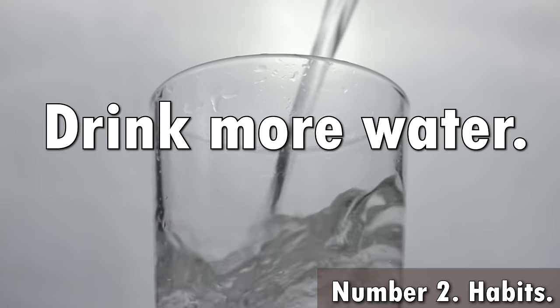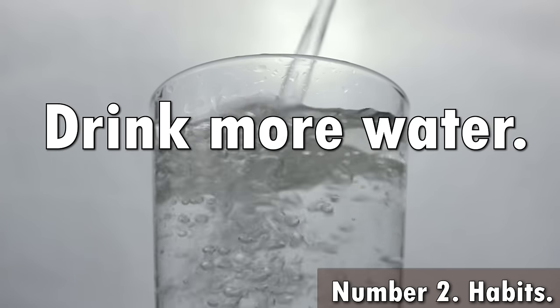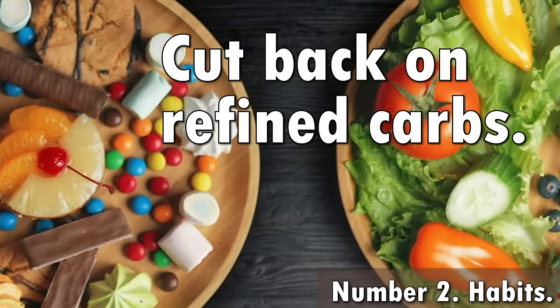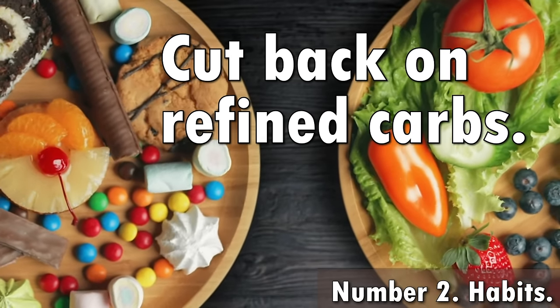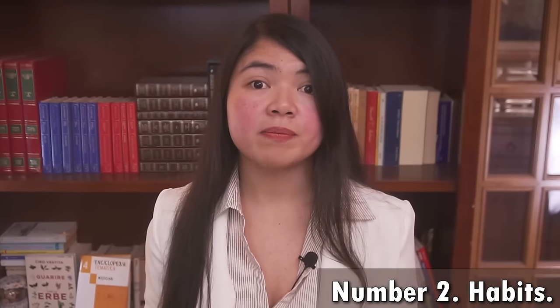Drink more water — remember that water gets rid of water. If you don't have a fluid allowance, 8 to 12 glasses a day are recommended. Dehydration can make the body hold on to extra fluids, and we don't want that. Also cut back on refined carbs: eating too many refined carbohydrates means the body stores them as glycogen in the liver, which attracts water. This is one of several reasons why eating less refined carbs helps lower creatinine levels — though this doesn't mean you must completely avoid pasta and bread.